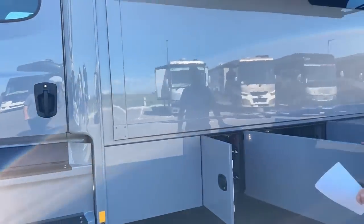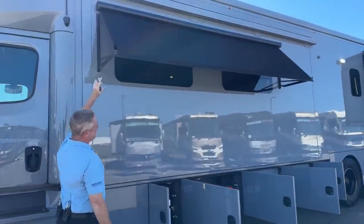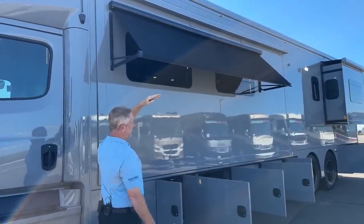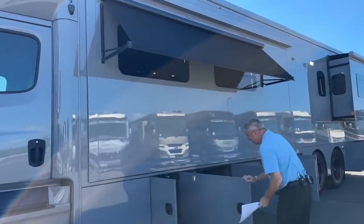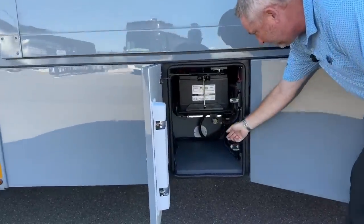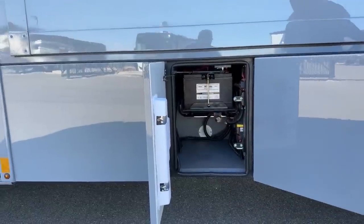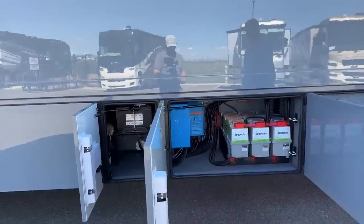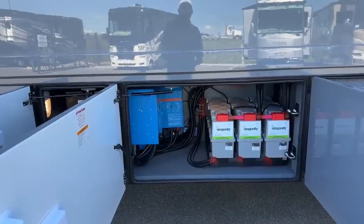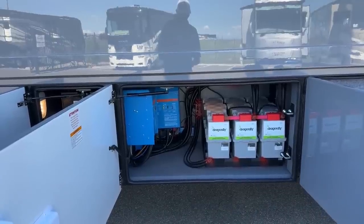Moving around here into this first bay. Right up here it's got the optional window awnings for these two windows in the family room. Plus it's got two Nova Girard awnings. Right here in this first bay you've got two of your starting batteries, and also a little air chuck to use the compressor to air up toys and tires. Instead of the standard 8D batteries, this one has been optioned with three Dragonfly lithium batteries. Each one of these batteries is 270 amp hours, so you have a total of 810 amp hours of lithium battery.